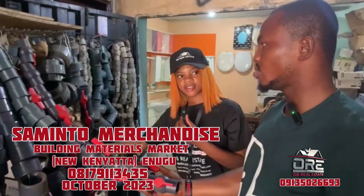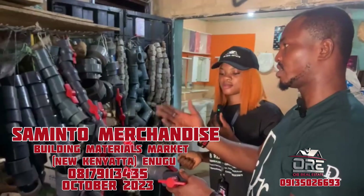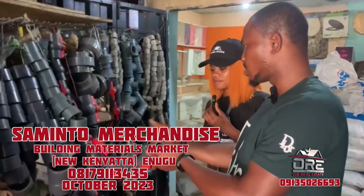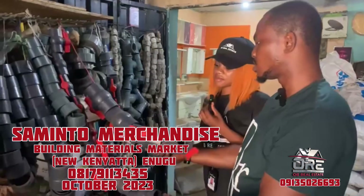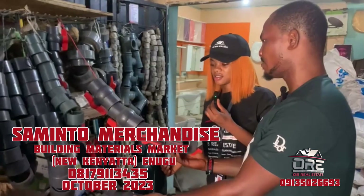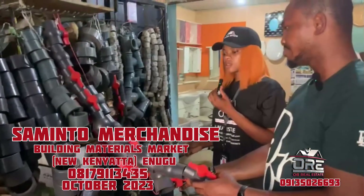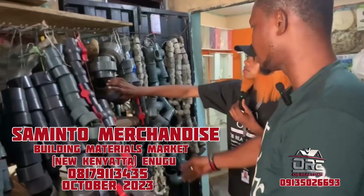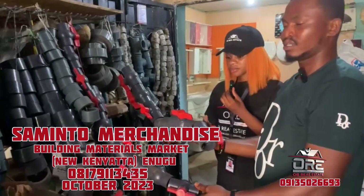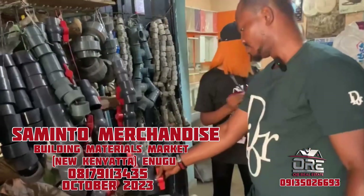This is a water control valve — it controls the on and off of your water supply. This one-and-quarter valve is at the rate of 2,005 Naira, while the two-inch one is 700 Naira. And these one-and-a-half-inch valves are 850 Naira each.